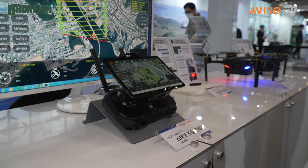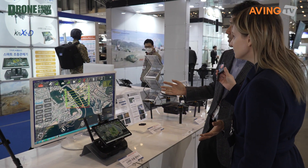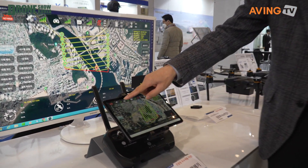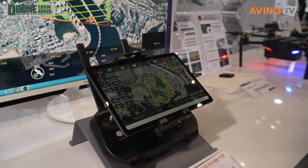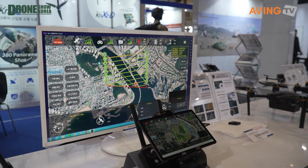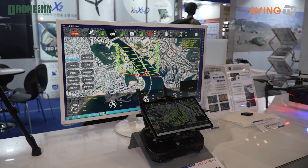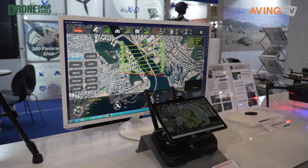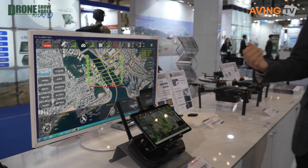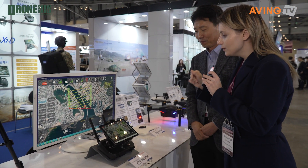The GCS supports seven different flight modes, including auto landing, waypoint flight, guided mode, RTL mode, GPS fixed mode, circle mode, and altitude fixed mode. All the functions needed to operate the drone are built in, giving operators a comprehensive set of tools.